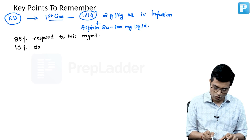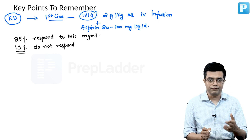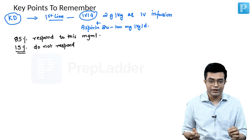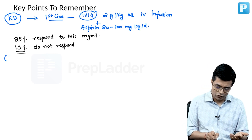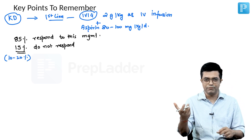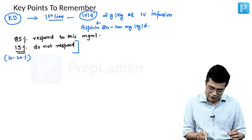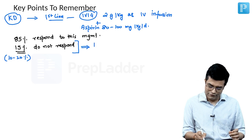According to Nelson, 15 percent do not respond to this therapy. The IAP — Indian Academy of Pediatrics Consensus Statement on Management of Kawasaki Disease — gives a value of 10 to 20 percent not responding, with a middle value of 15 percent. These patients who are not responding are labeled as IVIG-resistant Kawasaki disease.